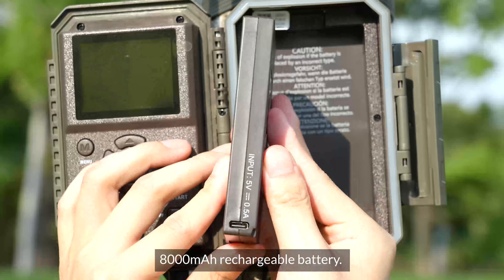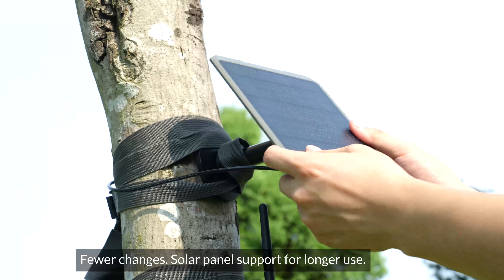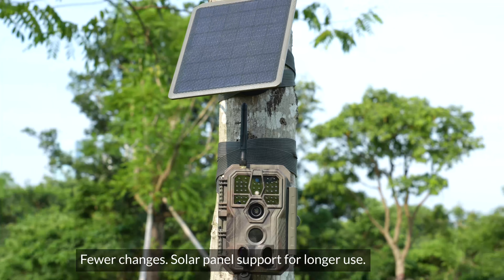8,000mAh rechargeable battery means fewer changes. Solar panel support for longer use.